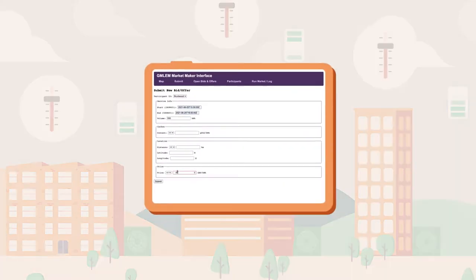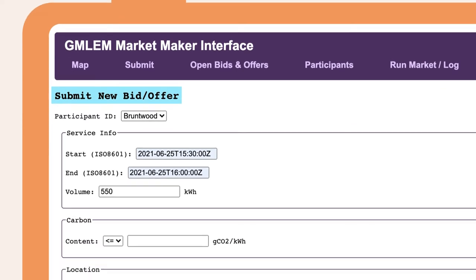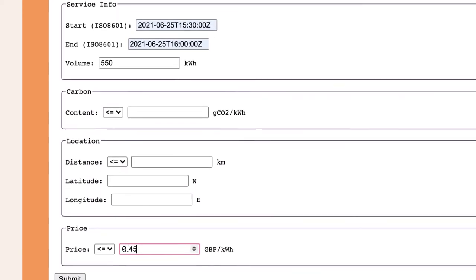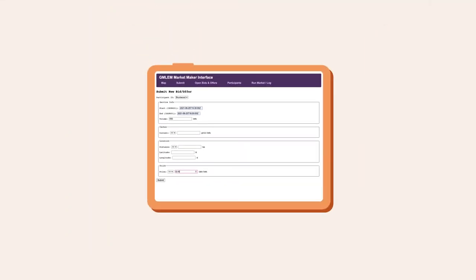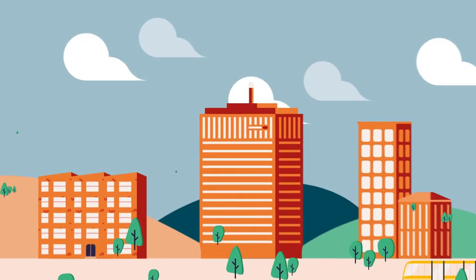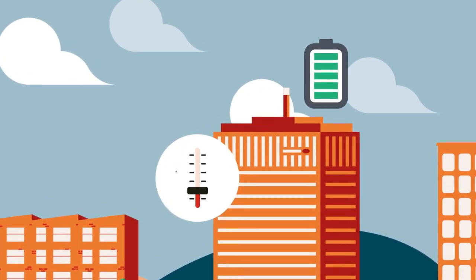The commercial building owner goes to the LEM platform to sell excess energy by making an offer. Based on the criteria the building owner chooses, the local energy market maker automatically scans offers to buy energy made by other parties until it selects one that matches the criteria. The bid is automatically matched and, in response, it turns down energy use in unused parts of the building and discharges its battery.